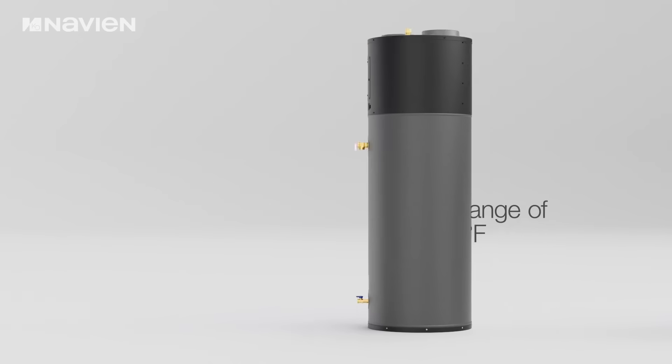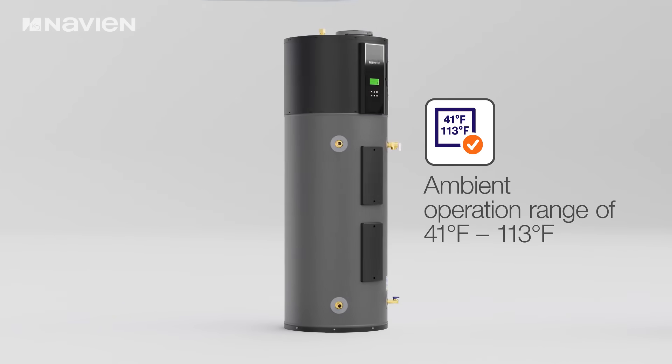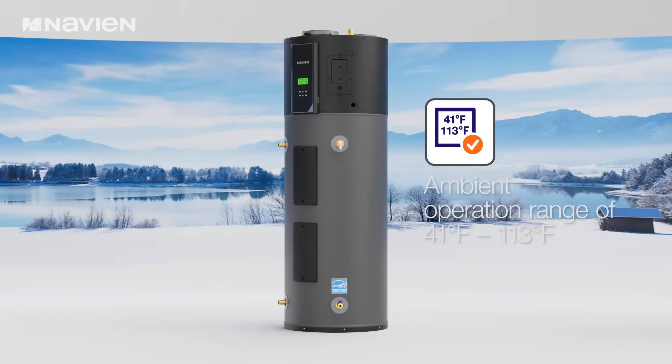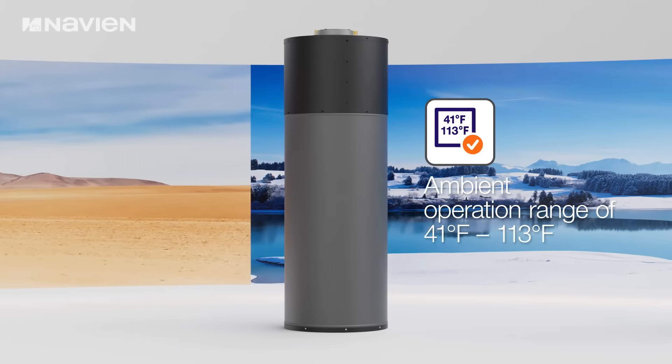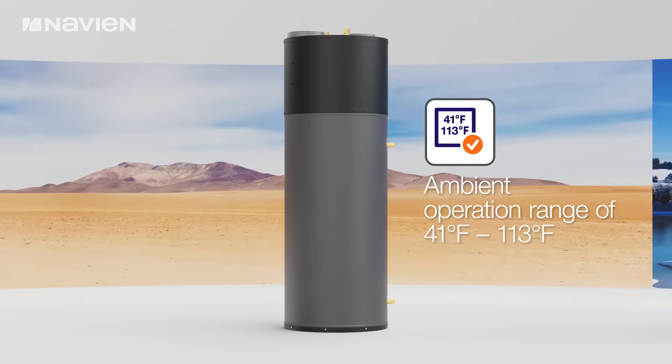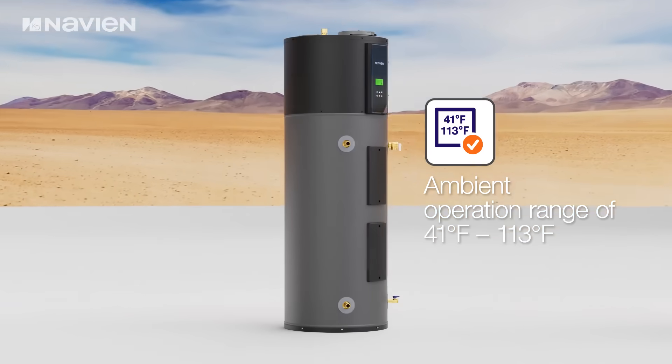With an extensive operational temperature range from 41 degrees Fahrenheit to 113 degrees Fahrenheit, the system delivers consistent performance across diverse climate conditions and geographical locations.